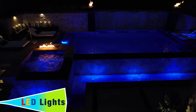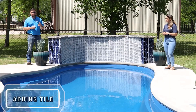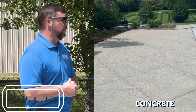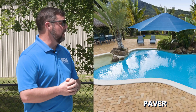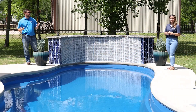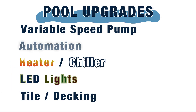On the cosmetic side, you can do a lot of interior finish upgrades — adding tile in the water or on the back wall, or doing a new plaster. Your deck can also be upgraded with a texture, a different color, or even pavers. Travertine is really popular right now. And when doing all these upgrades, you can also think about adding water features.